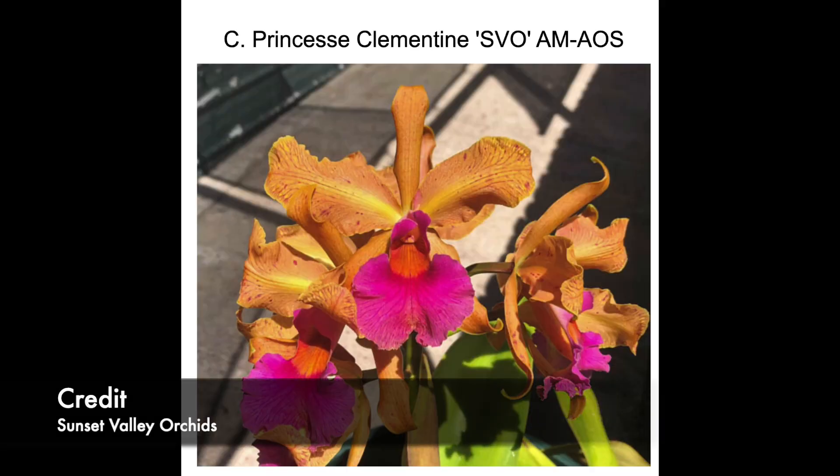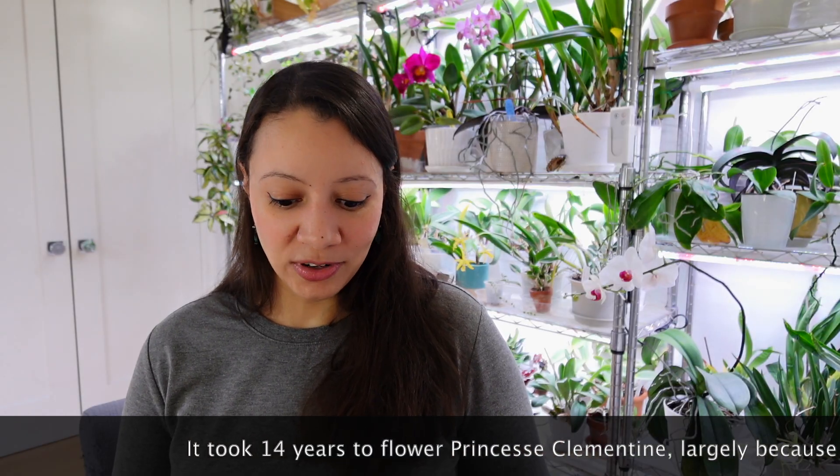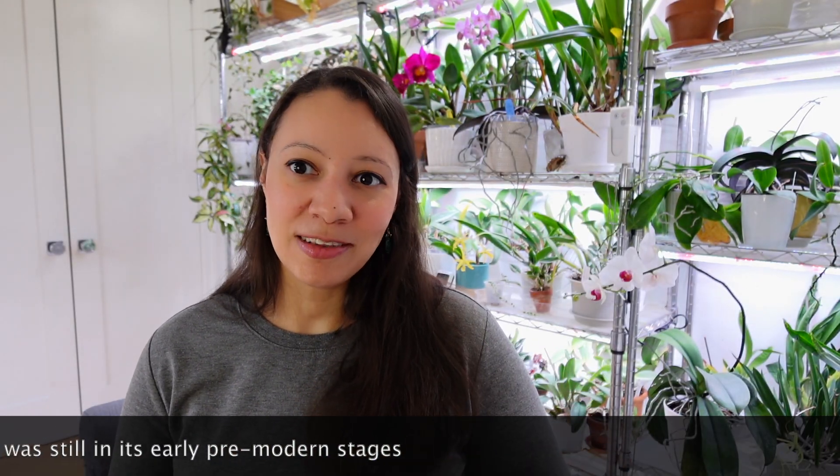The first hybrid I want to talk about is Cattleya Princess Clementine — a cross between Cattleya aclandiae and Cattleya dowiana, first sown in 1887 and first flowered in 1901 in Belgium. It was one of the first hybrids ever awarded, and it's frequently remade due to its historical importance. It combines aclandiae spotting with the dowiana color and substance. I had an opportunity to get one, declined because my collection is so big, and I regret it. It's a very beautiful orchid that has been around for almost 140 years.